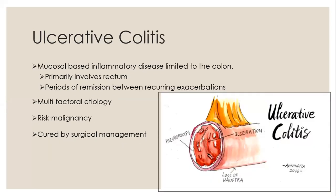Ulcerative colitis is a mucosal-based inflammatory disease which is limited to the colon. It primarily involves the rectum and then spreads in a continuous fashion to the rest of the colon. It is a chronic colitis with periods of remission between recurring exacerbations. It is commonly diagnosed after 20 years of age, but 20% of patients can present before that. There's an increased frequency in Western and Jewish communities throughout the world. The exact cause is unknown, but a multifactorial etiology has been suggested, including infections, genetic, immunological, and psychological factors. It carries a risk for colorectal carcinoma and can be cured by surgical management.